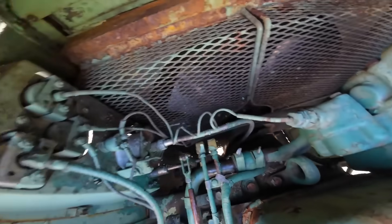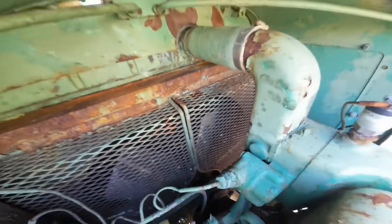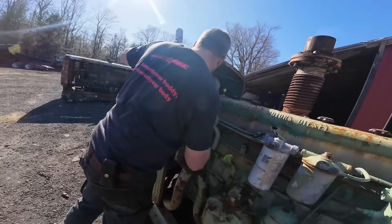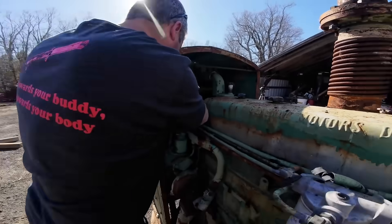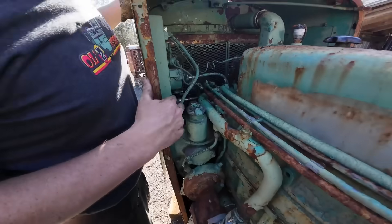This meant more combustion events, more mechanical noise, and a signature Detroit scream that became legendary among operators and absolutely despised by everyone else within a half-mile radius.